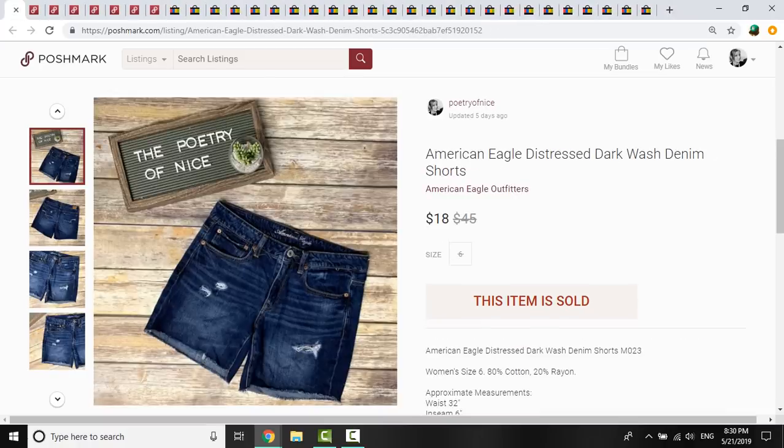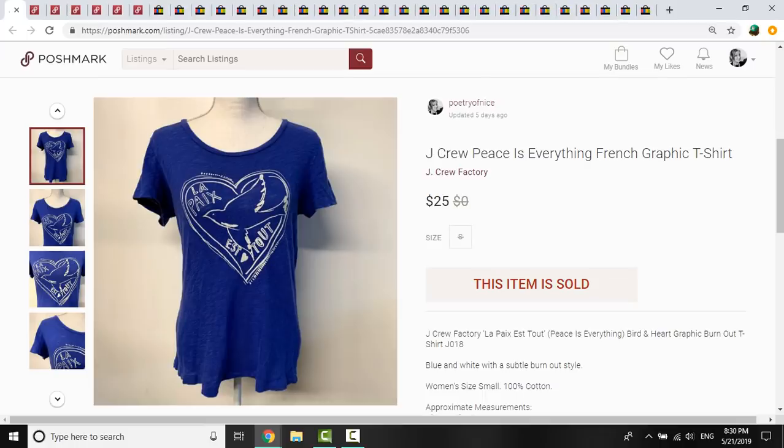The next items were in a bundle, so the total came to $30 for these two items together. These American Eagle distressed shorts — I had $1 in these from a yard sale. And then this J.Crew piece, everything written in French. It was cotton but it felt like linen — a really cute graphic T-shirt. I had $2.16 into that, so $3.16 total for the items, and they sold for $30.